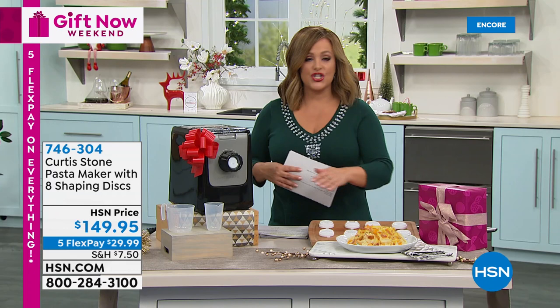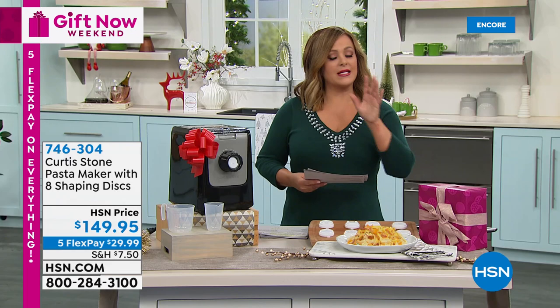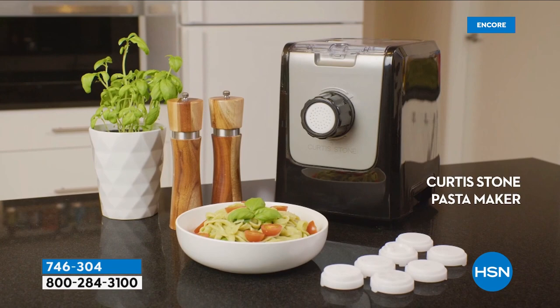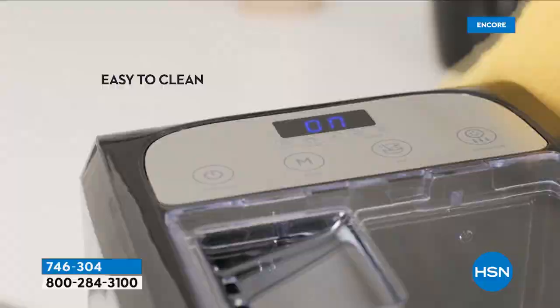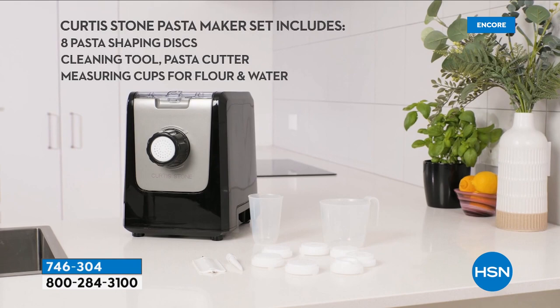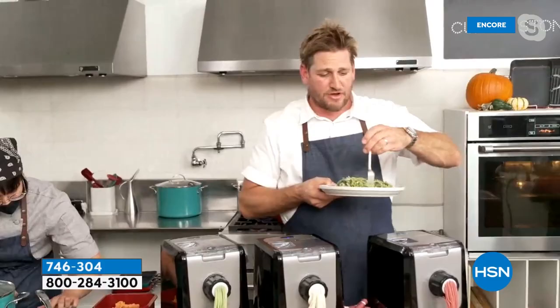The smart little drawer on the side stores all the discs so you never lose them. The pasta maker doesn't have many reviews yet since it just launched, but they're already 4.5 stars. You get nearly 20 recipes and sauces included in the recipe book. The best thing is how this fresh pasta tastes — truly unbelievable.